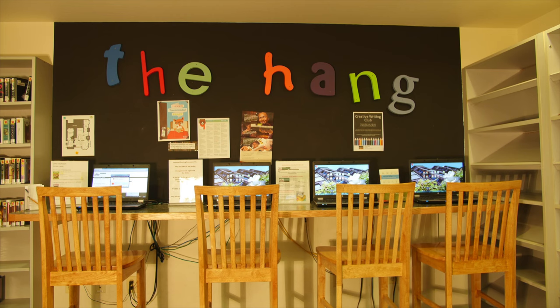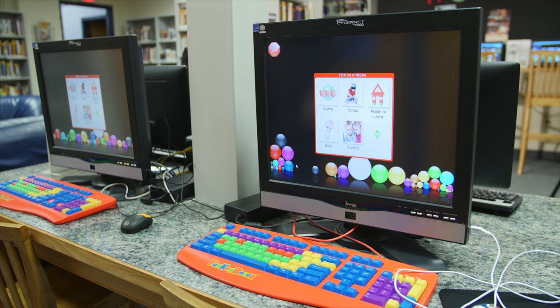There are six public computers available for homework or just some after-school fun. We also have two computers for our youngest visitors, which are touchscreen accessible.